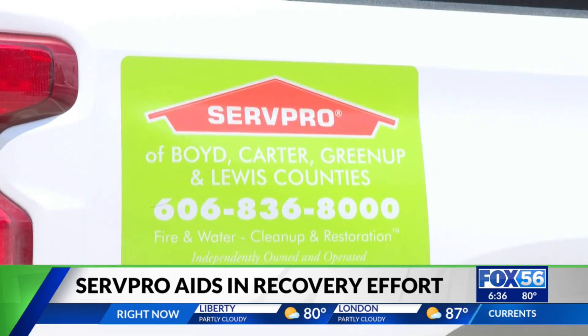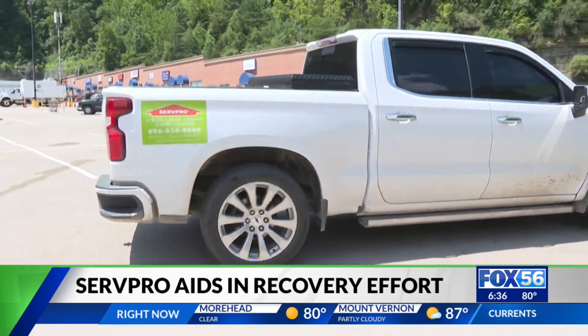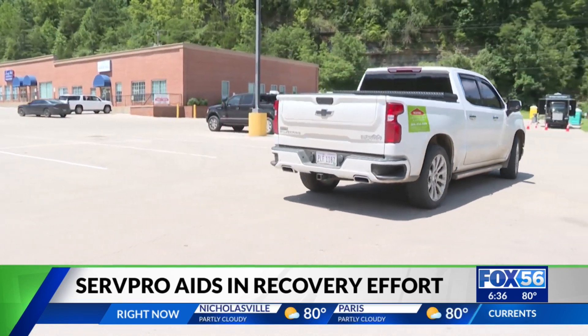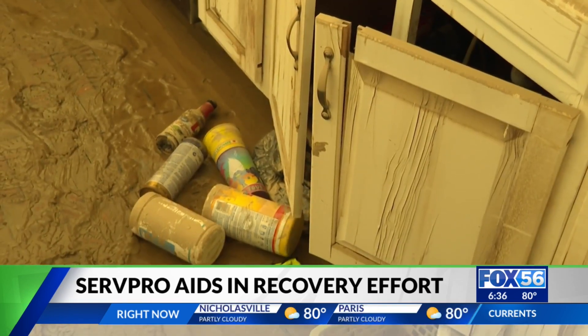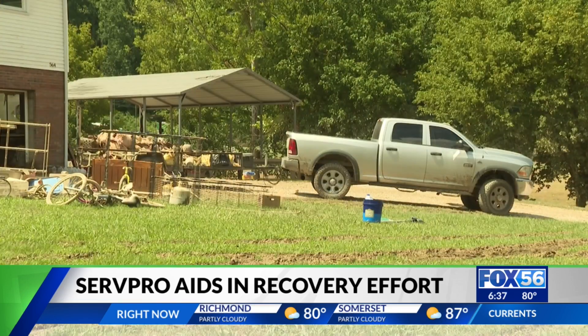That's where businesses like Surf Pro come in. Surf Pro specializes in cleaning, restoration, and construction. They've been traveling all over the counties affected by the floods, helping families one by one — from cleaning out the mud, tearing out kitchen cabinets, and hauling the debris off. They've seen it all.